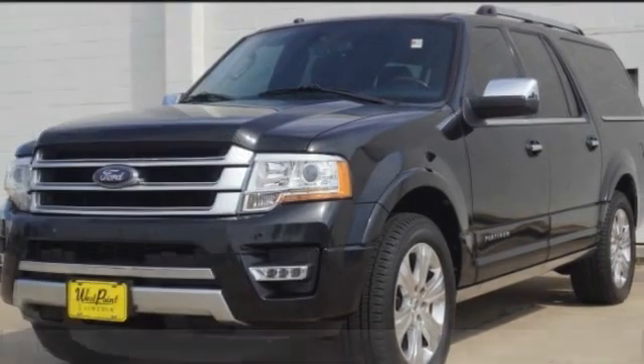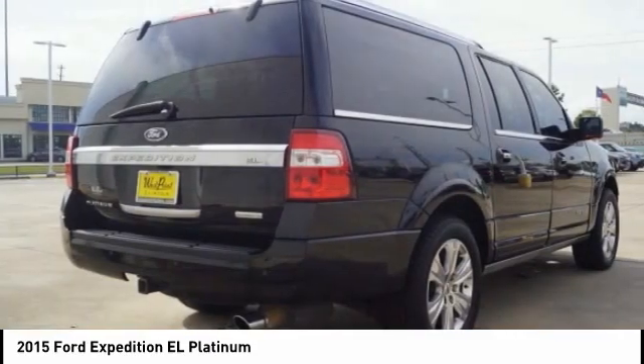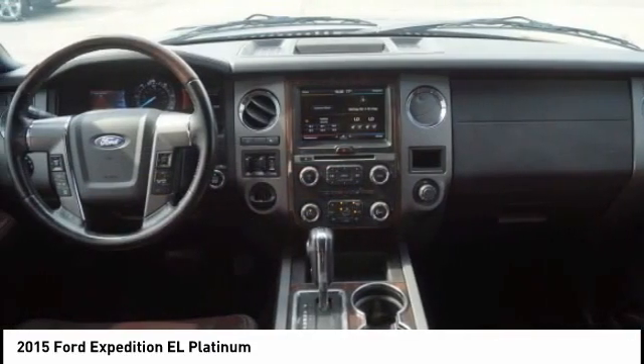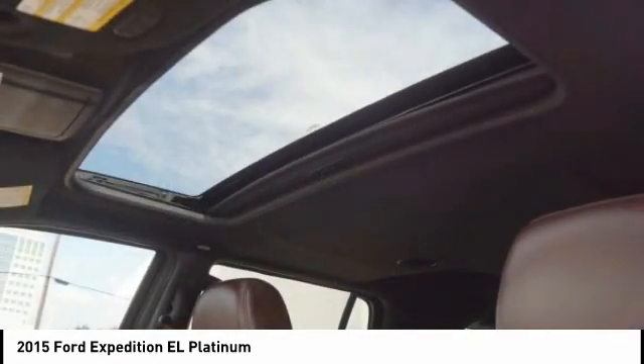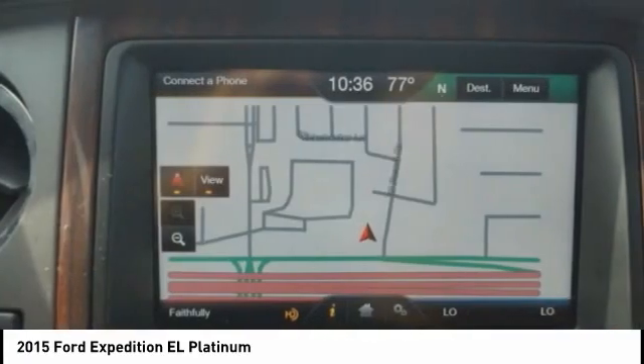You love the 2015 Expedition EL. This is the largest SUV in the Ford lineup with seating capabilities of up to nine people. The Expedition EL is the elongated version of the standard Expedition and offers generous cabin space, aggressive looks, and outstanding towing capabilities.